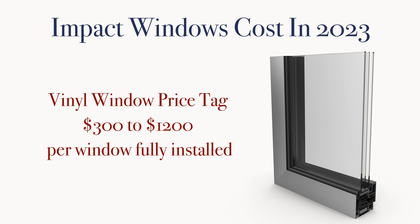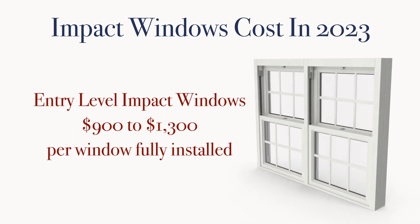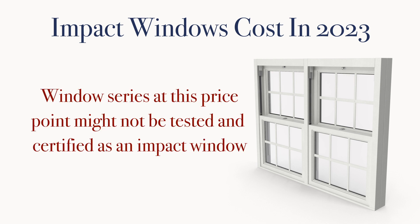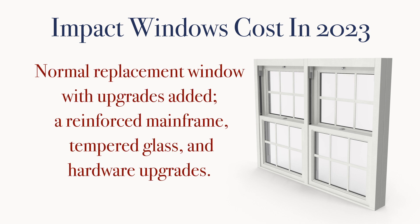Let's dive deeper into the entry-level costs of impact windows, which we'll put at $900 to $1,300 per window fully installed. Often at this price point, it'll involve a window series that might not be actually tested and certified as an impact window. Instead, it might be a regular replacement window with certain upgrades added — for instance, a reinforced mainframe, tempered glass, and some hardware upgrades.